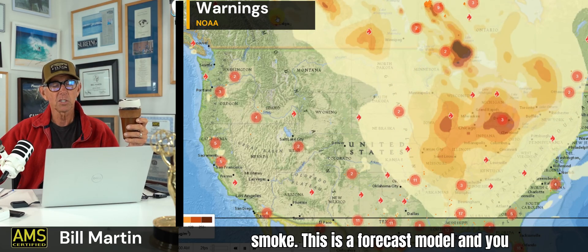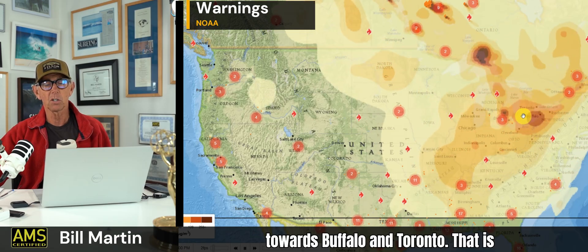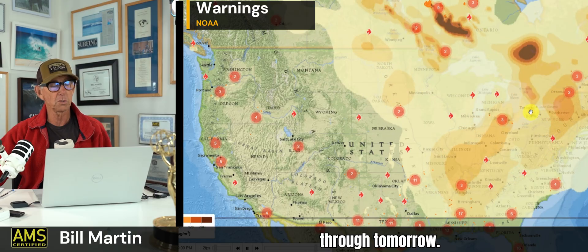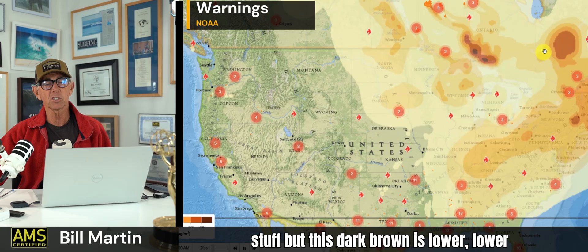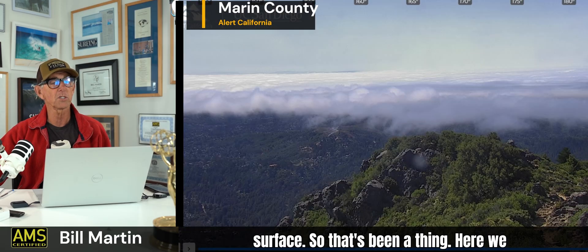And then there's the smoke — this is a forecast model. You can see it pushing out towards Buffalo and Toronto through tomorrow. So a lot of smoke — it's higher-level stuff. But this dark brown is lower, thicker smoke at the surface.